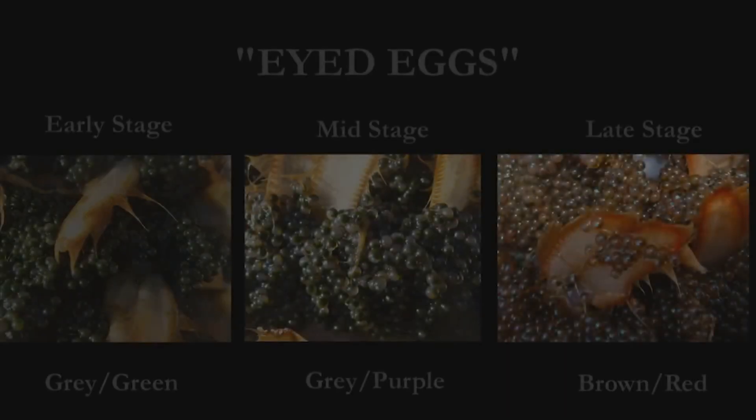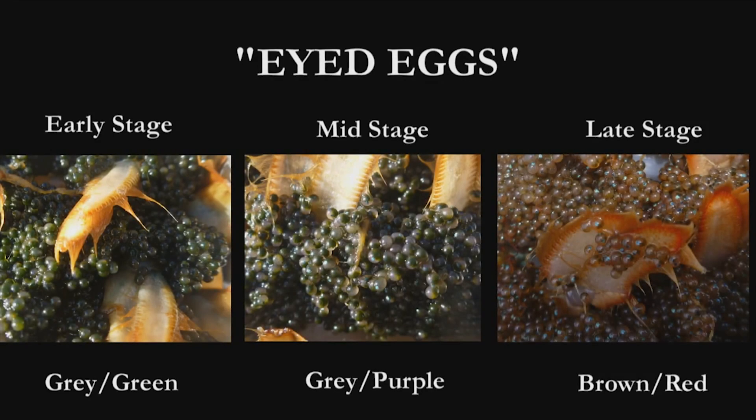The next stage you'll be asked to ID in the field is eyed eggs. Some states, including New Hampshire, split eyed eggs into three different developmental stages. This helps to determine the time until they hatch, but it'll also add some complexity to field ID. You won't be asked to do this in the field, but I think it'll be very useful for you to see the three stages so you have a better idea of the maturity of the eggs you're going to be asked to ID.